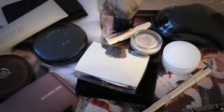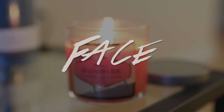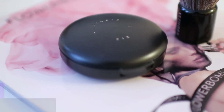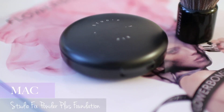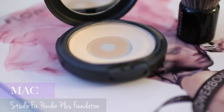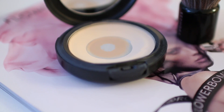Hello everyone, another year is over, so it's time for 2014 beauty favorites. We're going to start off with face products. The most hyped face product is MAC Studio Fix powder foundation — I'm using this powder foundation every day.